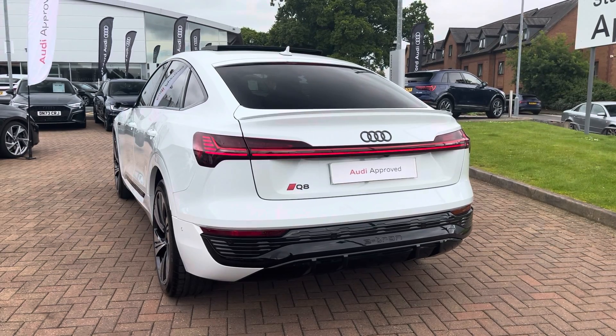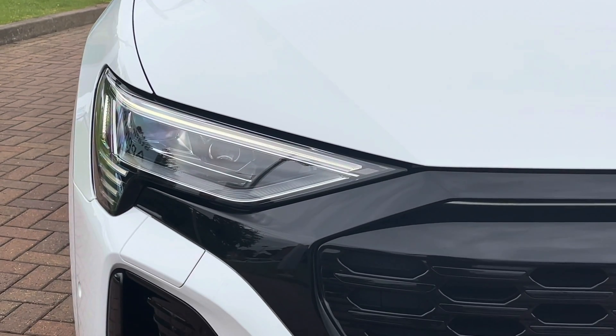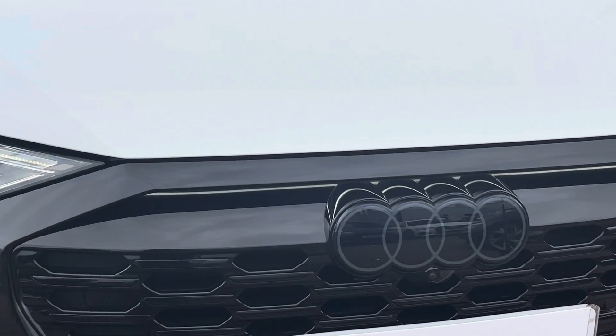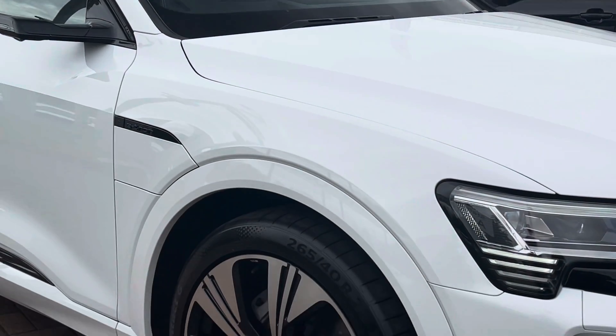The vehicle is also equipped with the 360 cameras and the 3D camera mirrors. Moving on to the exterior key features, we find these fantastic LED matrix headlights which are perfect for visibility in every weather condition. With this being the Vorsprung, you also get the LED light just above the front badge.